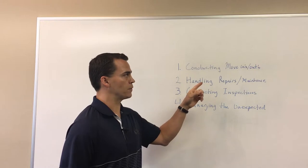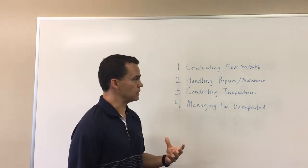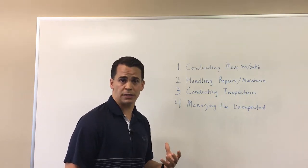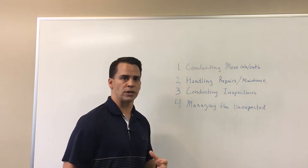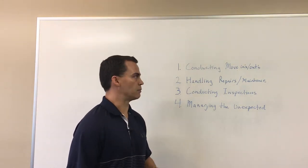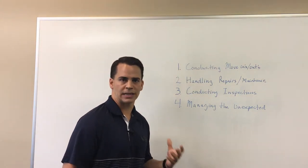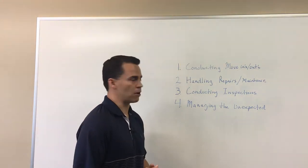You want to make sure you're there for the move-in so that you can tell them how to use the major systems in the property, get your walkthrough signed by the tenant and yourself. And at the move-out you want to do the same thing — be present, make sure that they've returned it in the condition they left it, reference your move-in documents, collect the keys, all of that. Those are two things where you're definitely going to want to be at the property with the tenant.